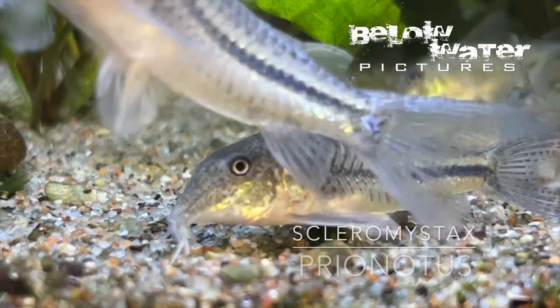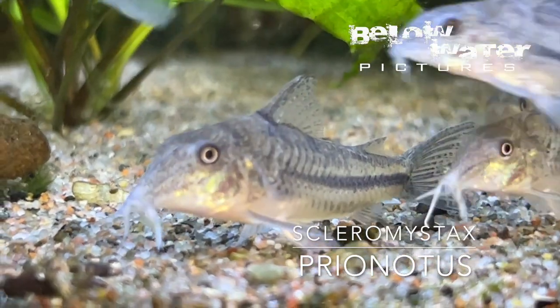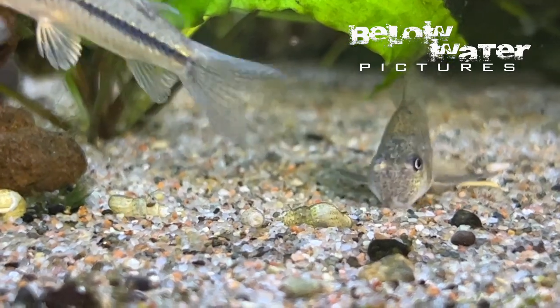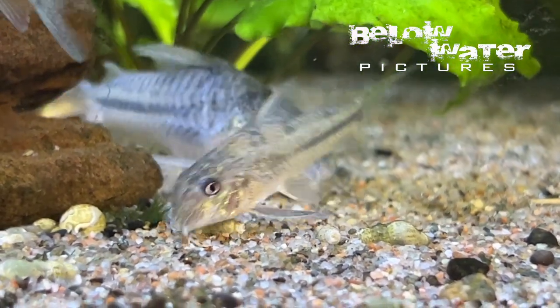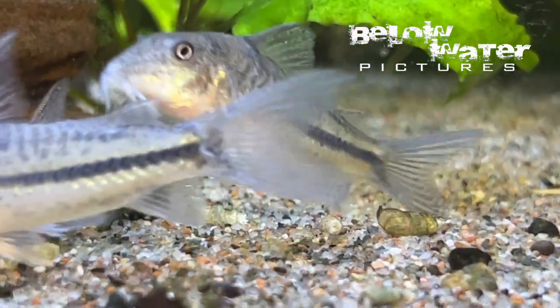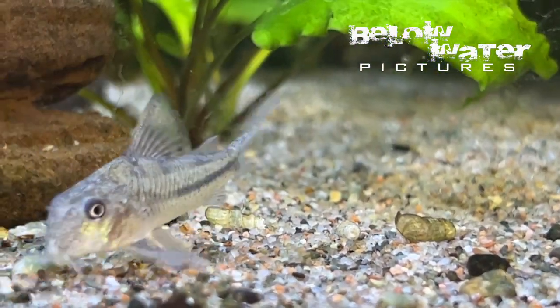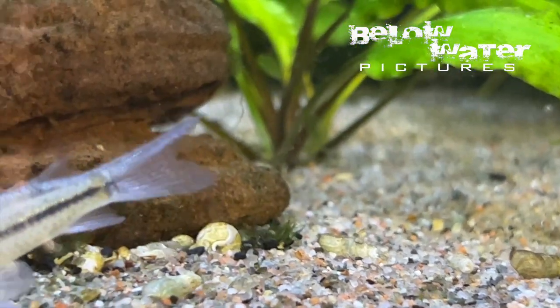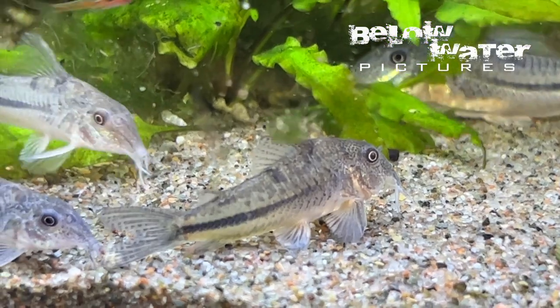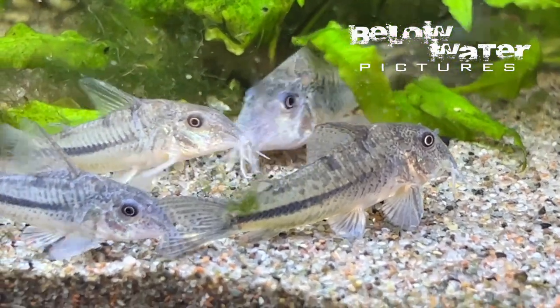Scleromistax prionodus is the least Scleromistax-like fish in the genus. Most of them have that typical color pattern of black, white and gold patches that we see in the most common species, Scleromistax barbatus. But prionodus is smaller, more round-headed, and looks a lot more like a Corydoras. During feeding, however, they show that typical Scleromistax behavior, where they swim a lot more and form this sort of hyperactive gaggle that competes for food.